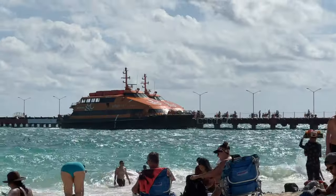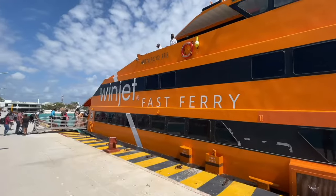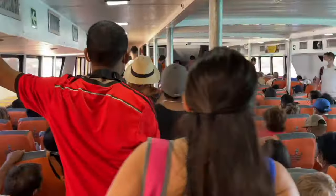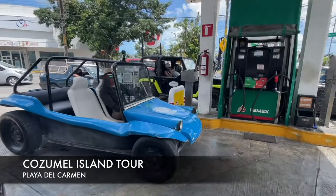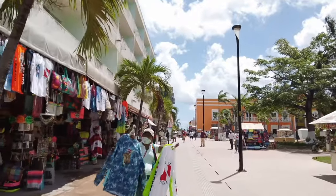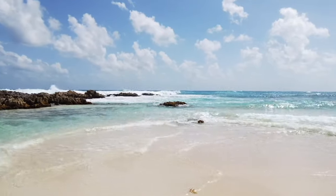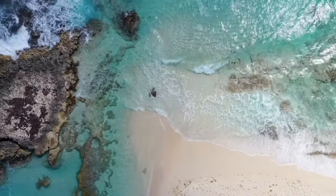Here we are at the fast ferry in Playa del Carmen that goes to Cozumel. A one-way ticket is about 290 pesos or $16 US, and a round-trip is about $31. The two companies are Ultramar and Windjet. Once on Cozumel you can do a circle island tour in a buggy, hang out in San Miguel de Cozumel, or do snorkeling tours to El Cielo.